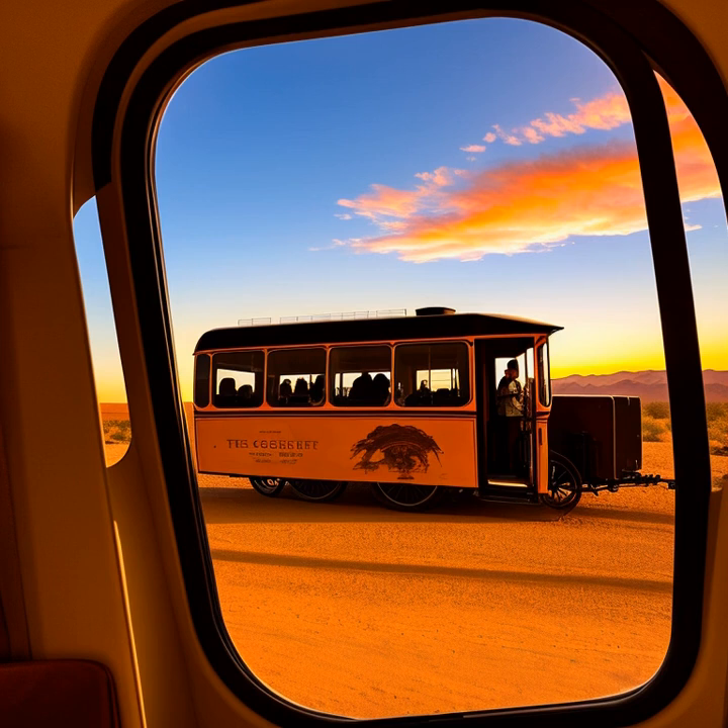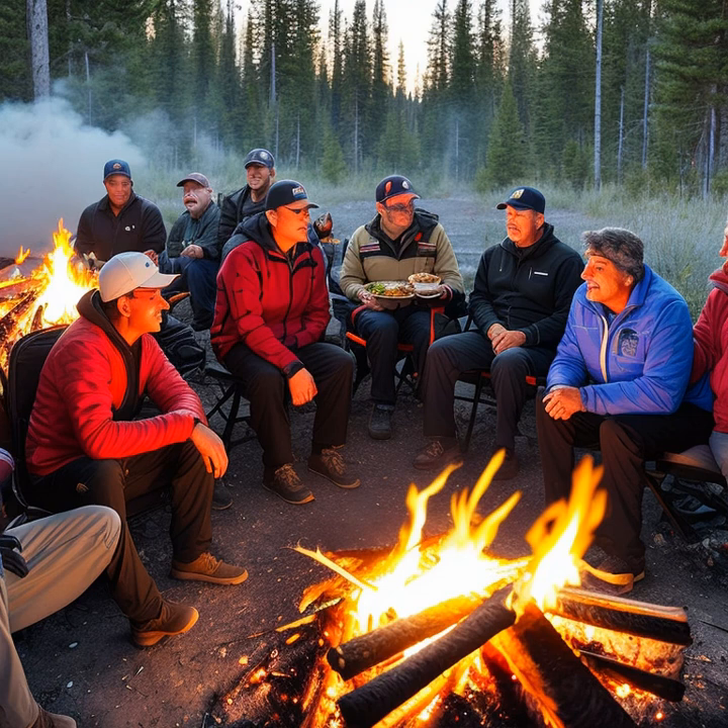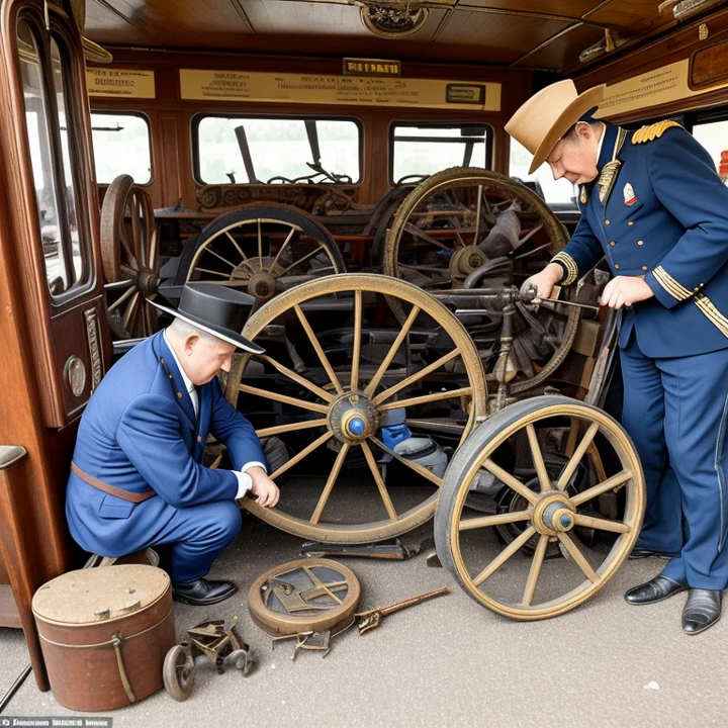For passengers, stagecoach travel could be an uncomfortable and grueling experience. The cabins were cramped and often overcrowded, with passengers sitting shoulder to shoulder for hours on end. The journeys were long, sometimes lasting several days, with little opportunity for rest. Passengers would often have to endure extreme heat, cold, or dust, depending on the season and location.